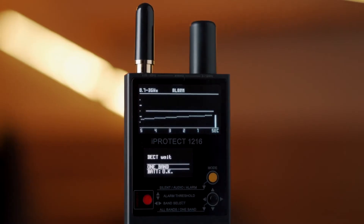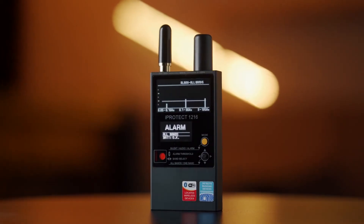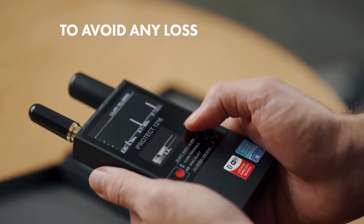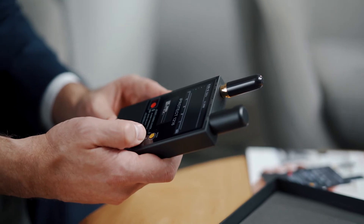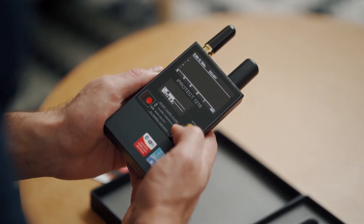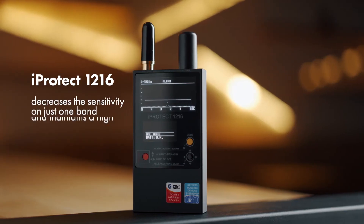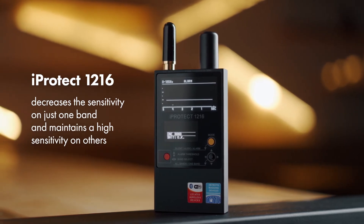The separate indication allows the operator to better understand what type of signal has been detected, to detect several signals at the same time, and to avoid any loss of sensitivity near sources of interference. While the general sensitivity of a typical near-field receiver RF detector drops near any interference, the iProtect 1216 decreases the sensitivity on just one band and maintains high sensitivity on the others.